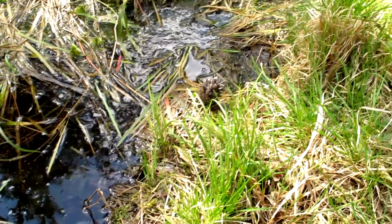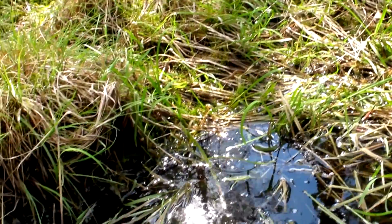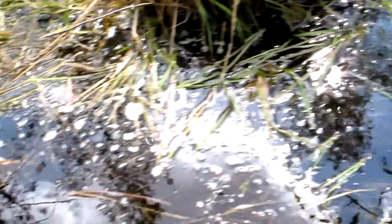I'm now gonna check the other ponds for more tadpoles, gonna see how they're doing. Be right back.